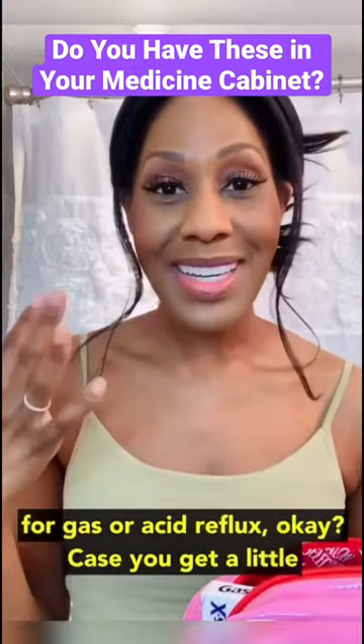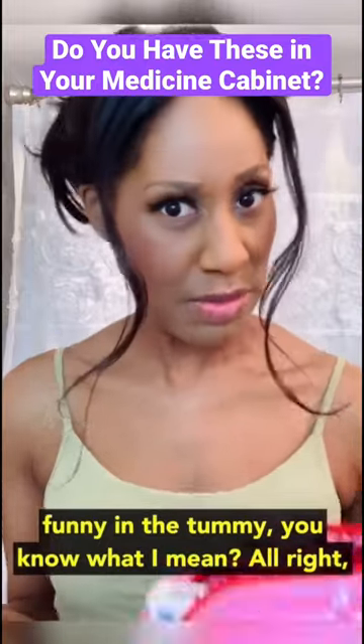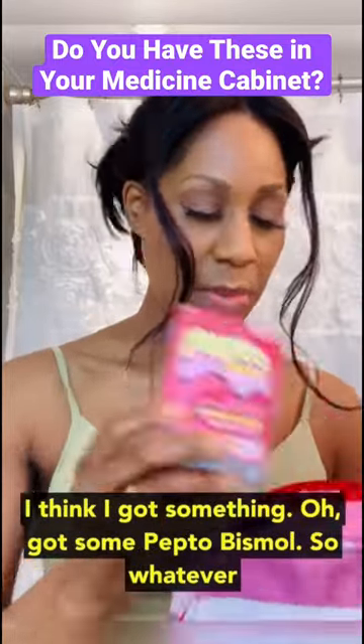I would say have something for gas or acid reflux, in case you get a little funny in the tummy. I got a little gas med and I think I got something — got some Pepto.